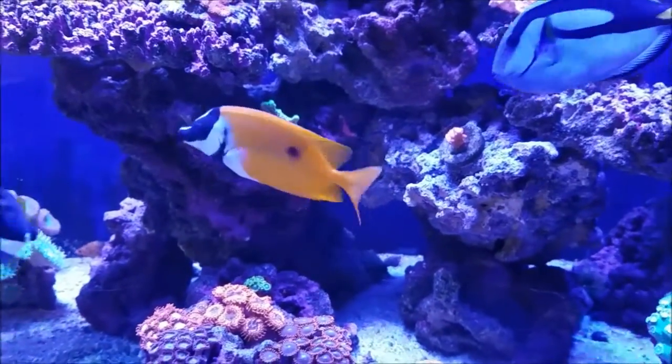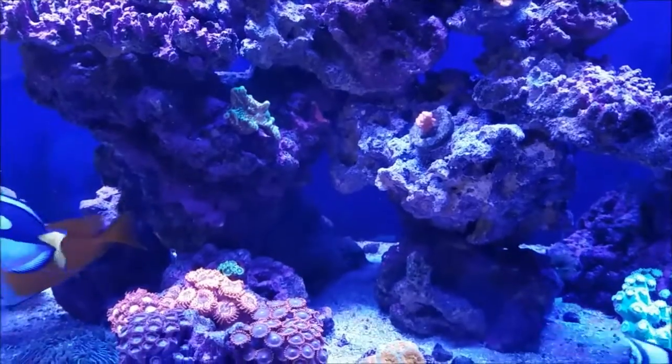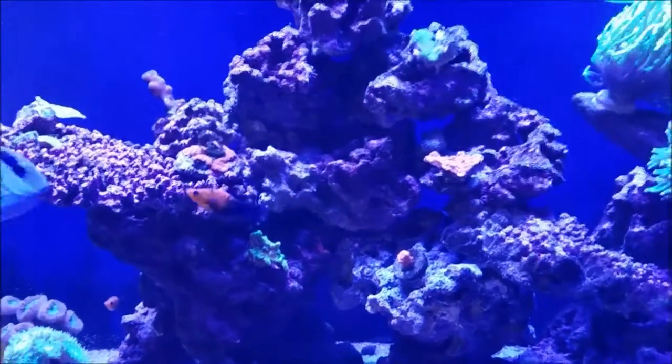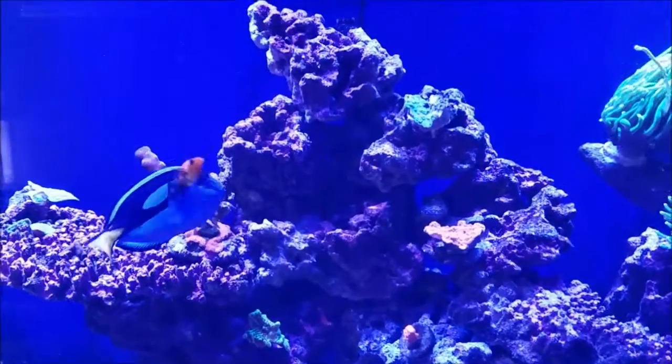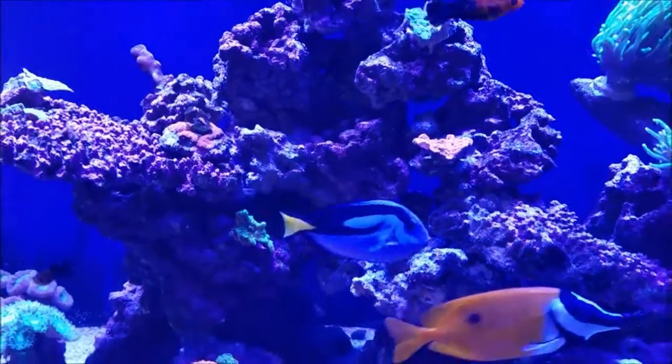As I mentioned in the opening, there's a lot of details to go over this week, so we might as well just jump right into it. The first thing that you're going to take notice is the center structure in my tank has changed — it's changed a lot from the last update because of this.